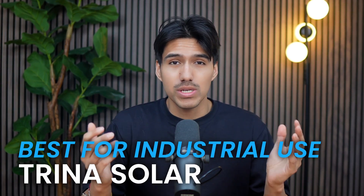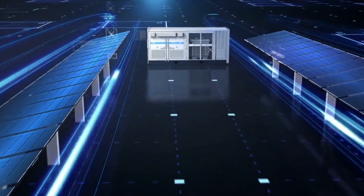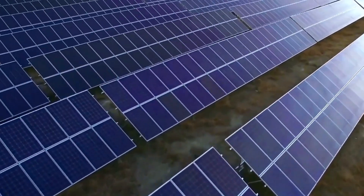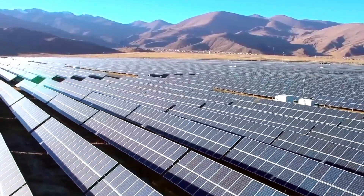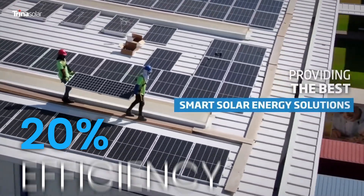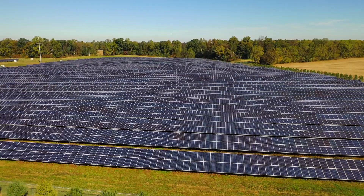If you're a business owner or managing an industrial site, scaling up your energy production requires something more robust, and that's where Trina Solar comes in. They've been in the solar industry for a long time and consistently rank as a tier-1 manufacturer, meaning they're financially stable and more likely to honor warranties over the long run. Their commercial panels typically start at 480 watts and go higher, often reaching 20%+ efficiency. For large warehouses, factories, or ground-mounted solar farms, higher wattage panels help generate more power while using fewer modules, making them a smart choice for large-scale setups.